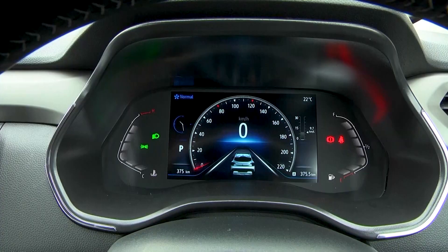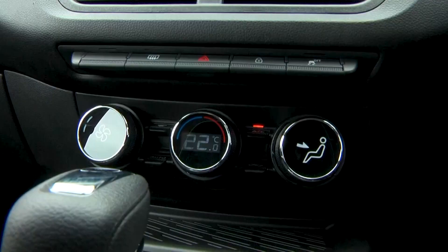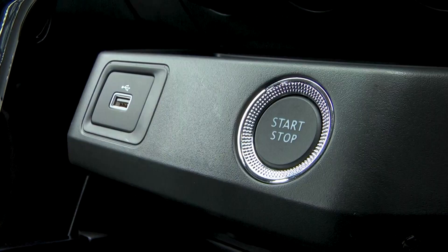It has all the spec you're after within this segment. It's got automatic climate control, wireless Android Auto and Apple CarPlay, and keyless start. It also has rear sensors and a rear camera.